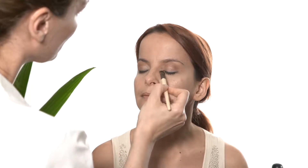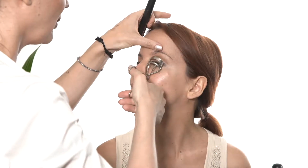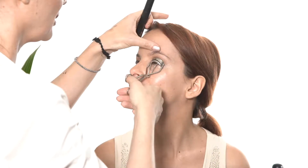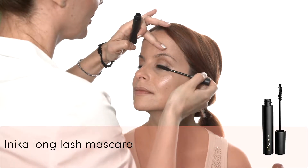On the inner corner of the eye and on the eyebrow bone I'm applying the lightest color of the eyeshadow palette. I'm curling the eyelashes before applying Inika's Long Lash Mascara, which I confirmed to be one of the best organic mascaras I've tried.